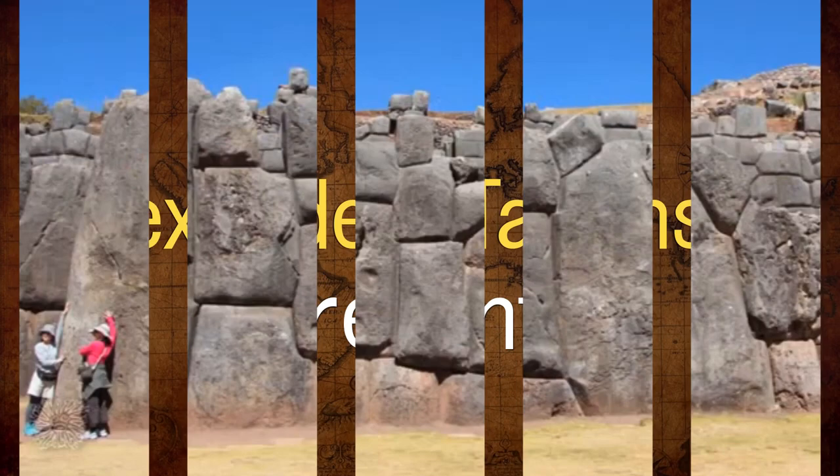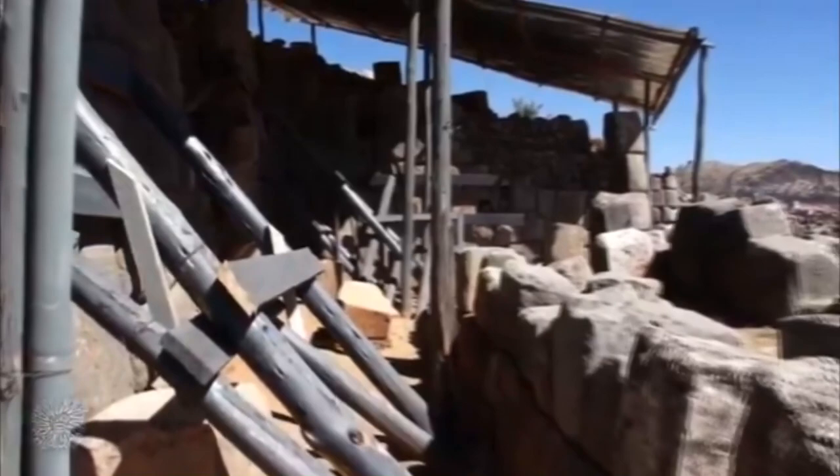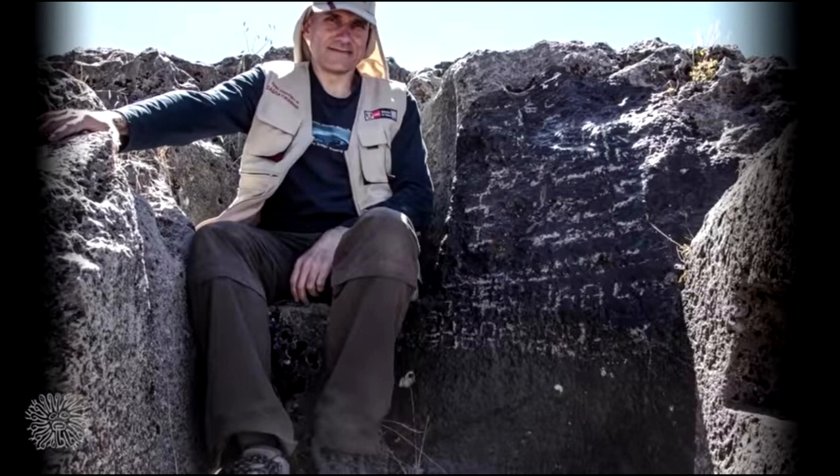In 2012, the Ministry of Culture of Peru, concerned about the poor condition of the walls of the fortress of Sacsayhuaman in Cusco, invited geophysicists from Russia to investigate this problem and find solutions. In addition to ground-penetrating radar surveys, samples of stones from the masonry and from the quarry, from which it was presumed these stones were taken, were also collected. This sampling work was carried out by Igor Alekseyev, invited to the group of scientists as an independent researcher, whom I contacted, and he willingly shared the details of this expedition.